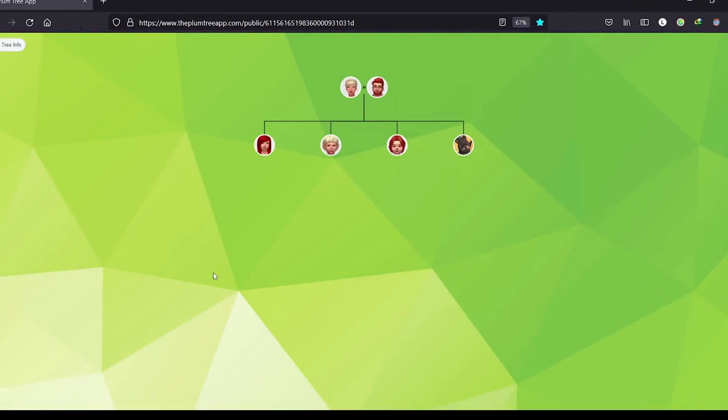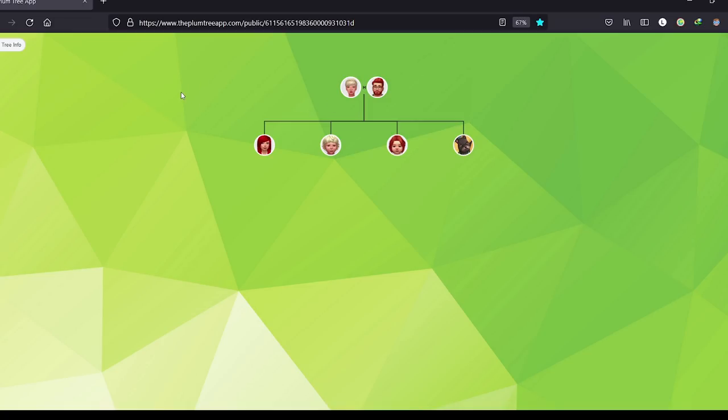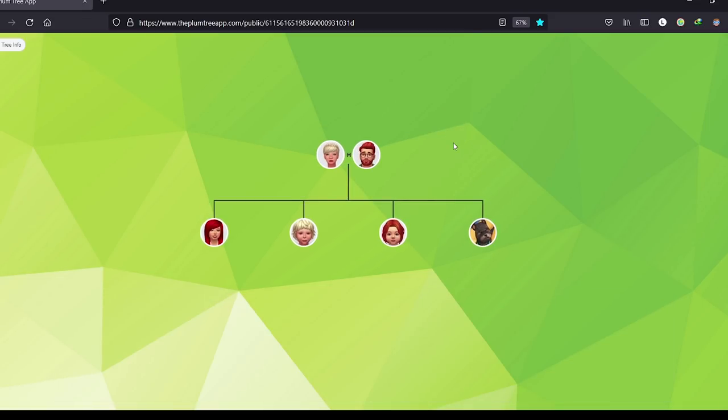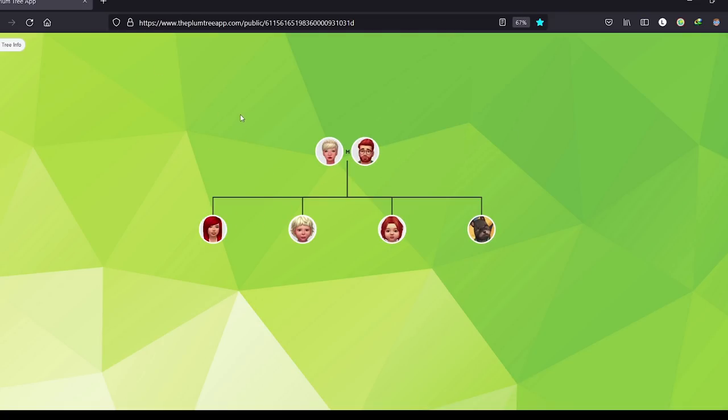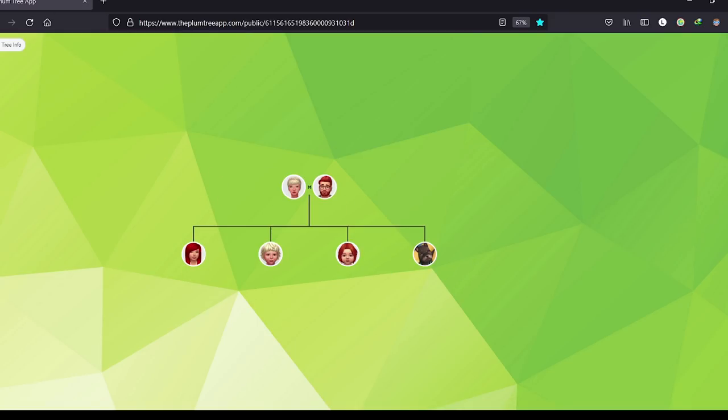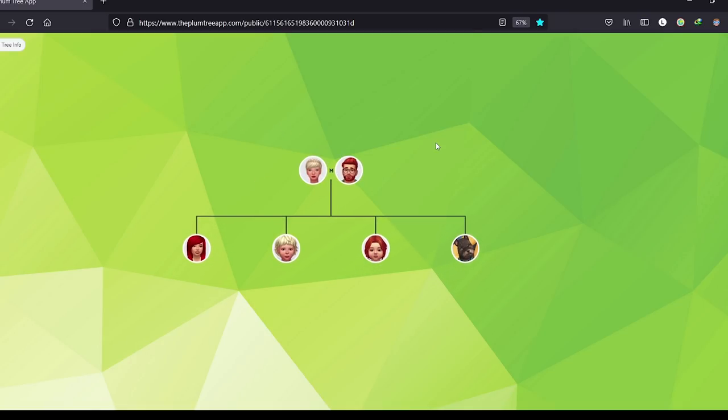Before we get more into today's part, I just want to quickly give a huge shoutout to Fiona for making this family tree for the Honey Brews. They actually made this a couple of days ago - I was meant to feature it in the last part but completely forgot. This is the Honey Brews family tree on the Plum Family Tree app, which is a really awesome app for creating your Sims family trees.